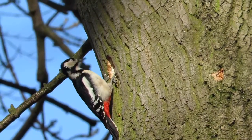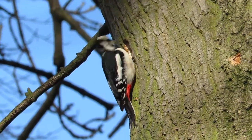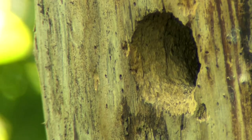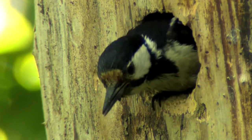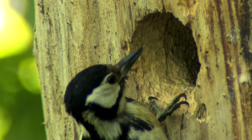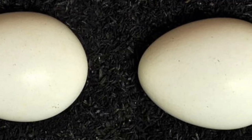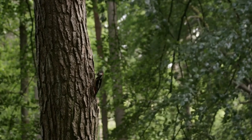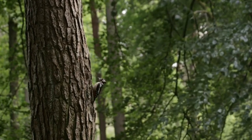Nesting typically starts around April in a chamber that both birds have made inside a standing tree trunk. This chamber has a well-rounded entrance hole and can be more than 30 centimeters deep, but it's not filled with any nesting material. Each pair will produce between four and six glossy white eggs, which incubate for 10 to 12 days before they hatch. Although both parents take turns to incubate during the daytime, only the male incubates the eggs at nighttime.